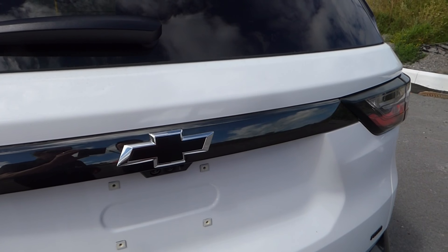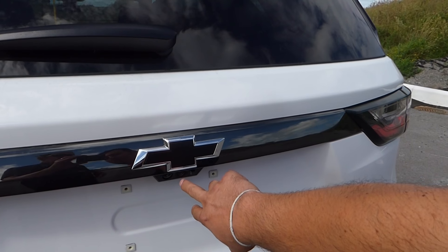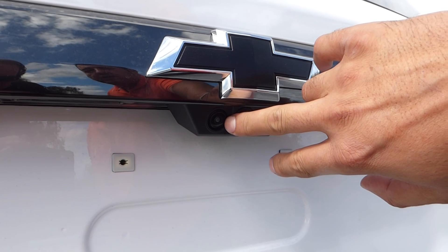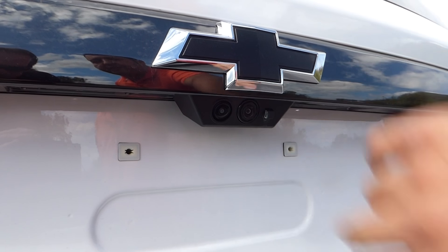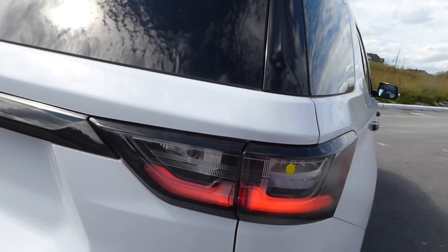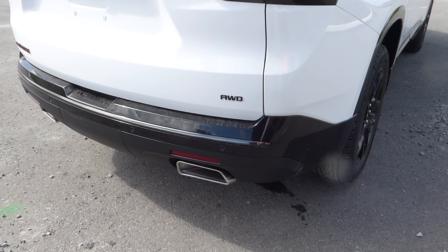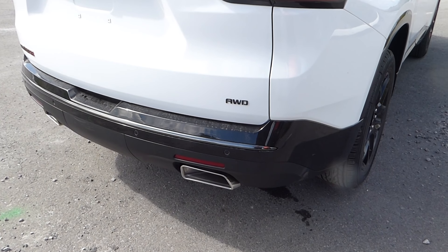The blacked-out Chevy logo emblems give it that look that comes with the Redline Edition, and as you can see here we have two cameras — the backup camera and also the bird's eye view camera, which gives you a 360-degree view all around the vehicle when backing up. It also comes with backup sensors and a rear cross traffic alert: whenever you're parked in a parking lot and backing out, if an obstacle is coming 60 feet from the left or right, it will let you know so you can avoid any accidents.